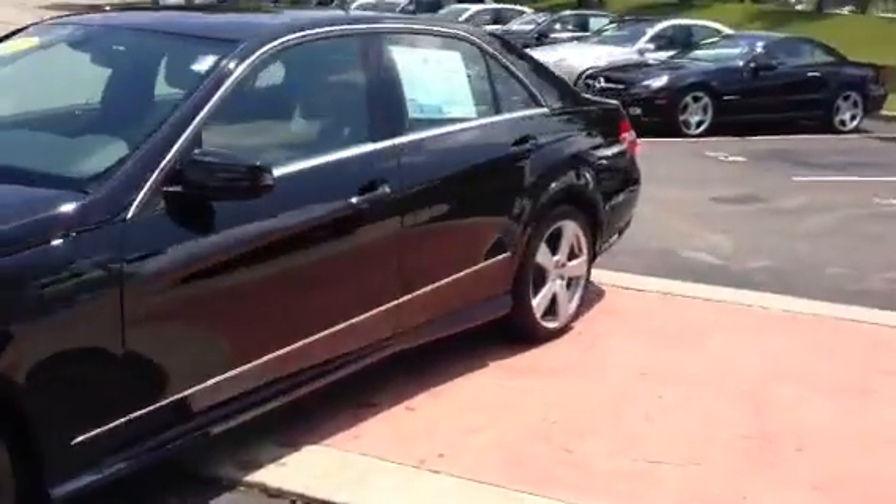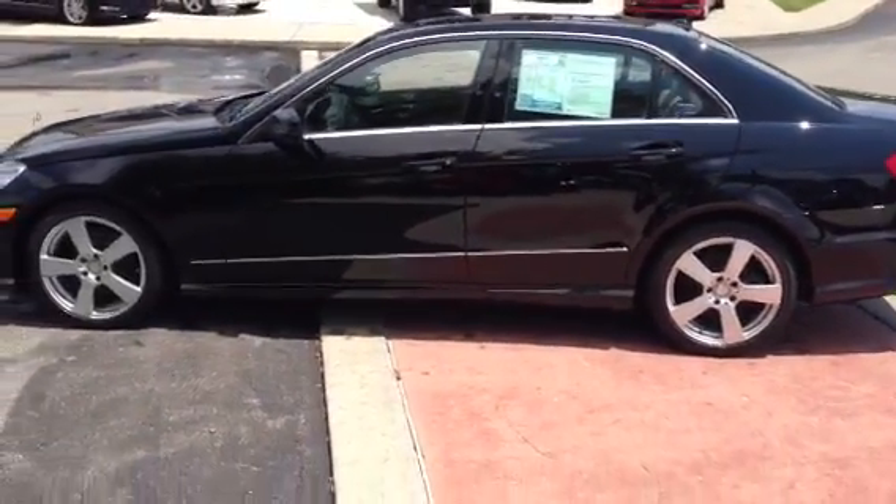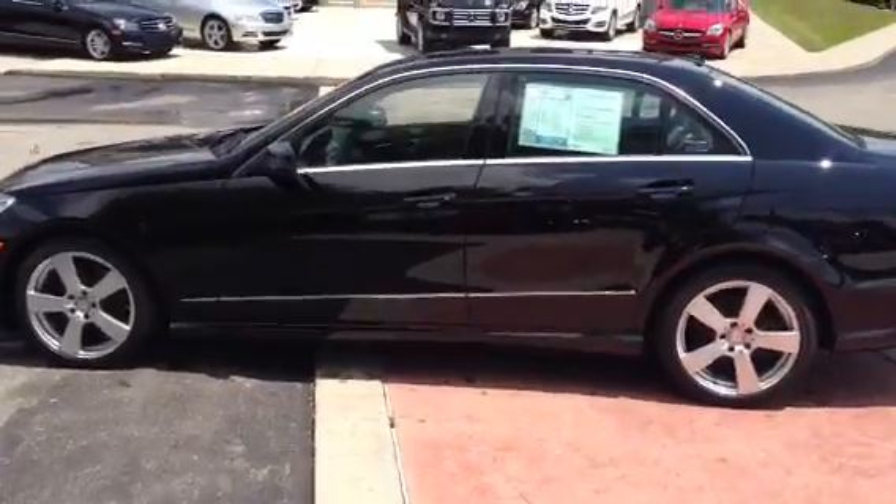This particular vehicle is the black — not the obsidian black. I know that you were looking for the exact paint on that, so that's paint code 040.